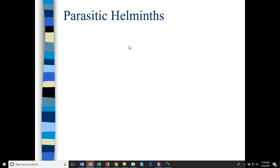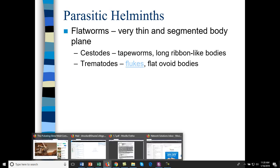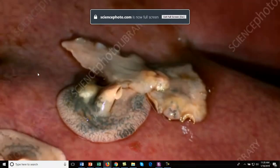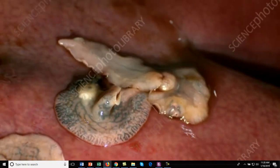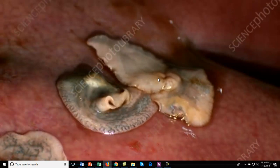Helminths are a different type of organism — really classified as animals — so we don't group them with protists or fungi. Their physiology is very similar to humans, which makes them difficult to treat. There are flatworms, which are very thin with a segmented body plan — like tapeworms, which are cestodes, and flukes or trematodes. Here are flukes that have invaded liver tissue — you can see an ovoid body and a feeding organ.